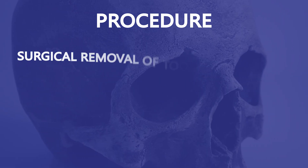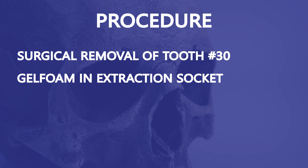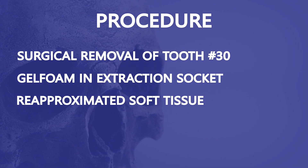The patient stopped her Eliquis two days prior to the procedure, and everything went well. After surgical removal of the tooth, I placed gel foam in the extraction socket, re-approximated the soft tissue, and closed with 3.0 vicryl sutures. I then monitored her in the office to ensure hemostasis before she was discharged.